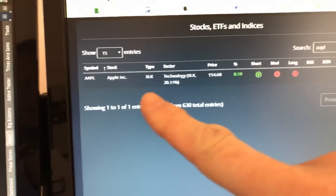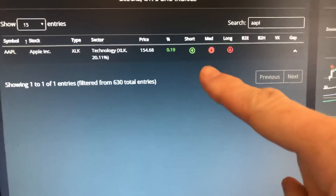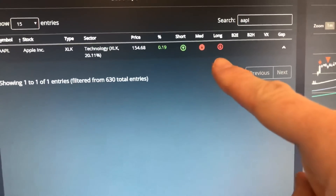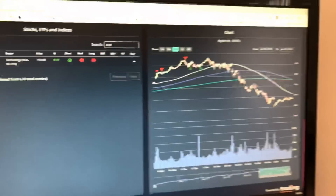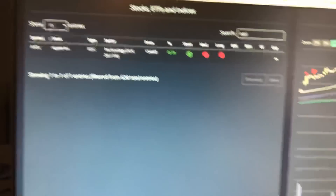First of all, in terms of the Market Rover platform, just note that Apple — even though it flipped to short-term bullish about a couple of weeks ago — it still is medium and long-term bearish. Just keep that in mind: on the Market Rover platform it is labeled short-term bullish, yes, but medium and long-term bearish.